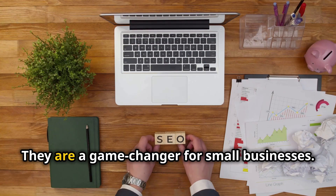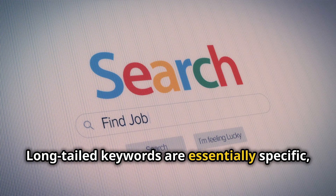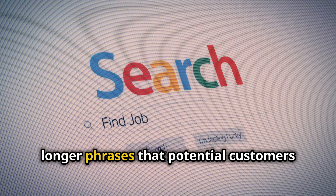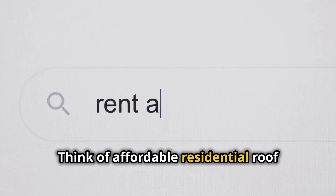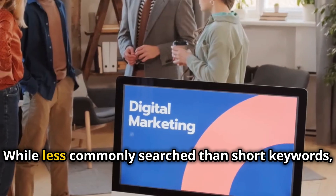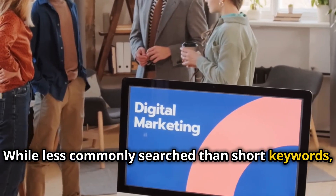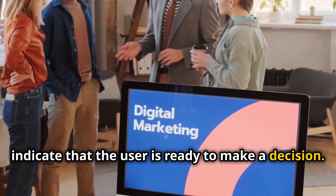What are long-tailed keywords? They are a game-changer for small businesses. Long-tailed keywords are essentially specific, longer phrases that potential customers type into search engines when looking for services. Think of 'affordable residential roof repair in Cleveland' instead of just 'roof repair.' While less commonly searched than short keywords, they are highly targeted and often indicate that the user is ready to make a decision.